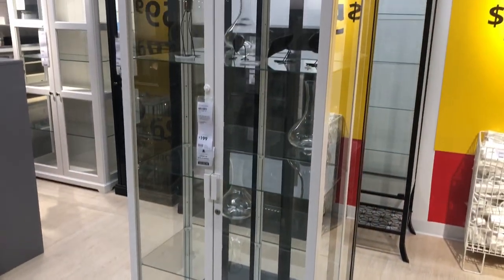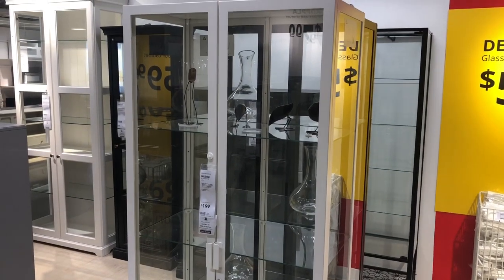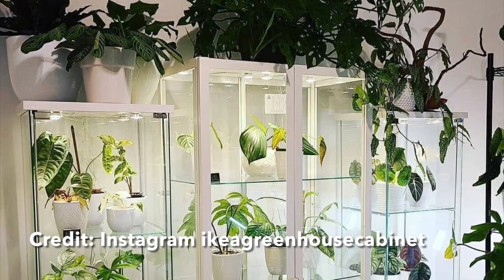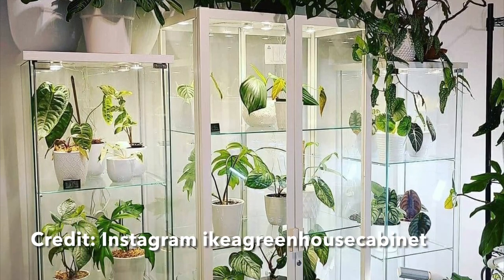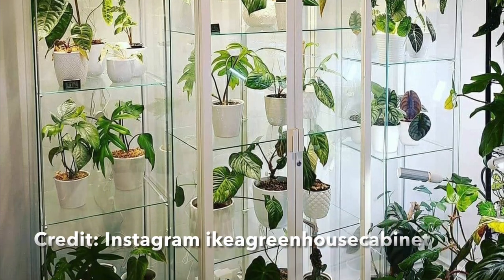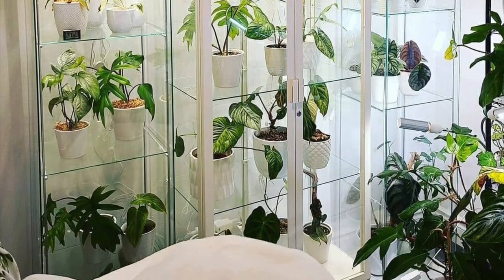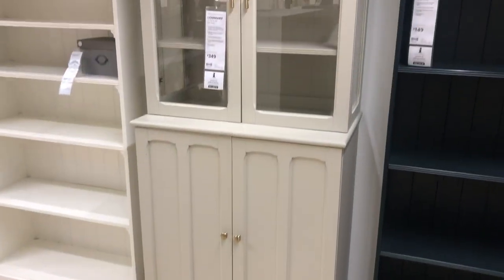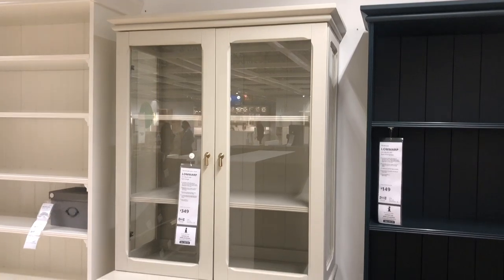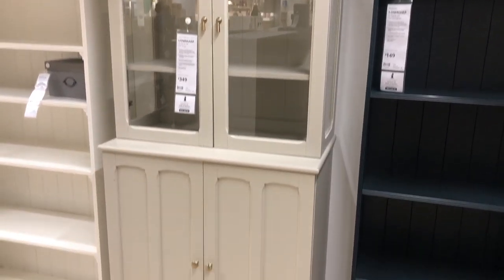Here's a slightly different variation of a similar product that will do the same job storing your plants. And this is the product that I picked up for my dining room — I purchased two of these and I can't wait to show you how I use them in a future video.